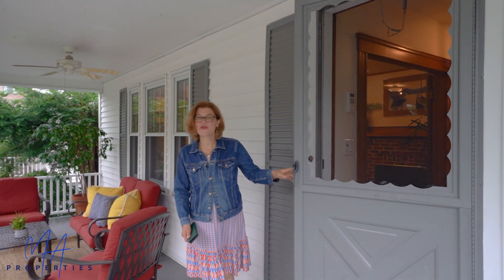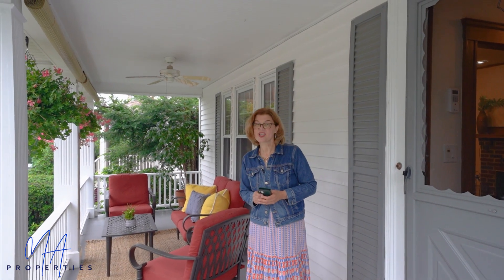Thank you for coming and taking this tour today of 120 Scituate Street in Arlington. I'm sure it will tick a lot of your boxes. We're going to be open all weekend — come on by and check it out for yourself.